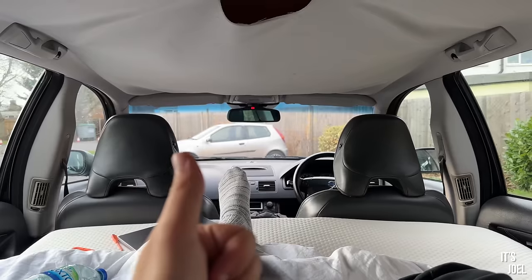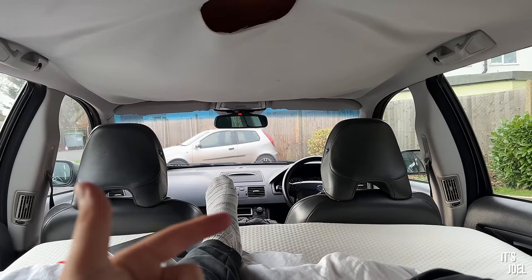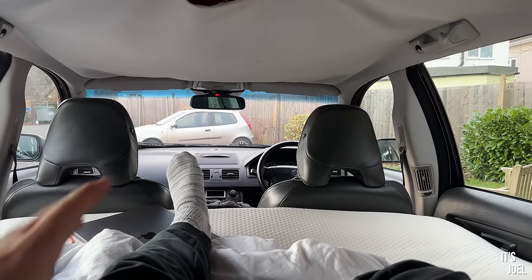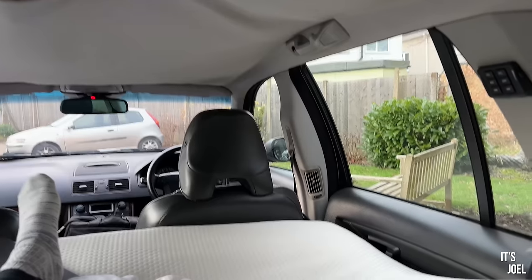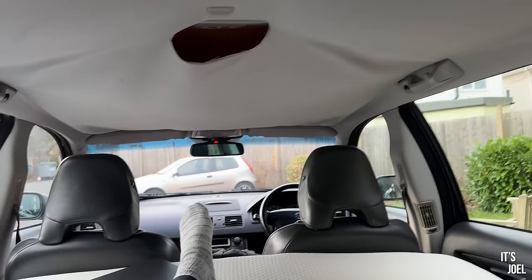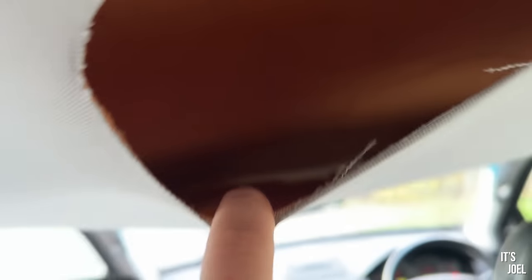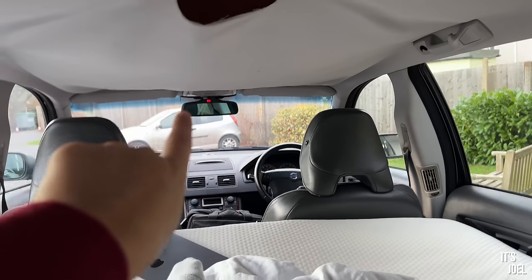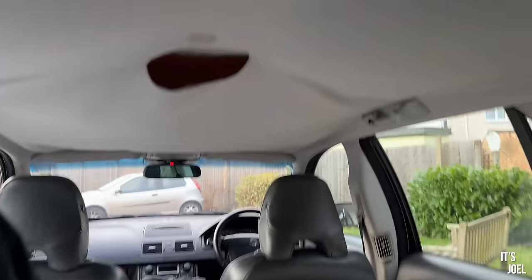I'd probably need new tyres all round, an engine service, and various other components changed. It would need over a thousand pounds spent on it to get it to a point where I'd want to take it on the motorway, which is frustrating. Only at that point would I start looking at cosmetic things like the headliner. But I get really attached to cars — I love that this is an Executive, I love the colour, and I love that it's got such high mileage. I want to keep it going.